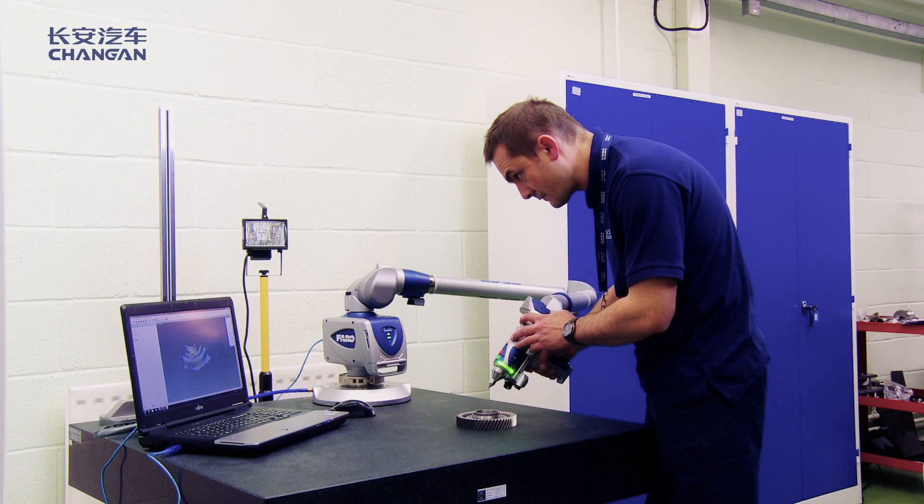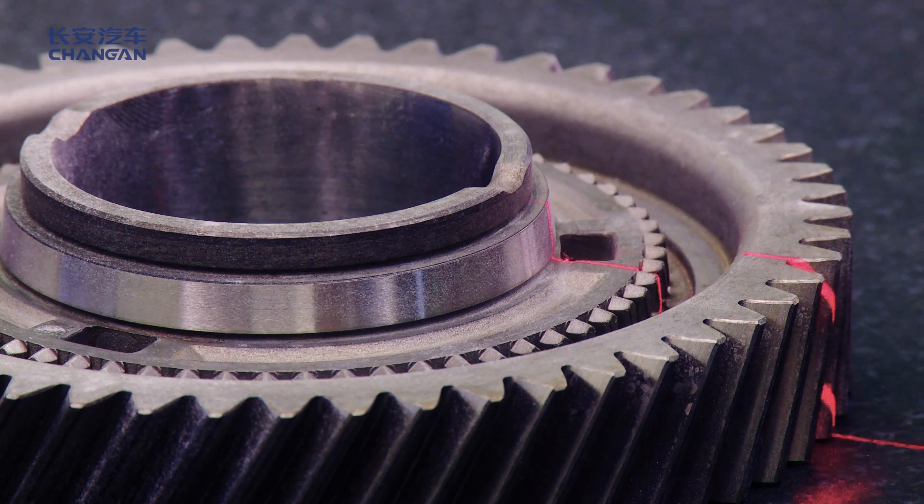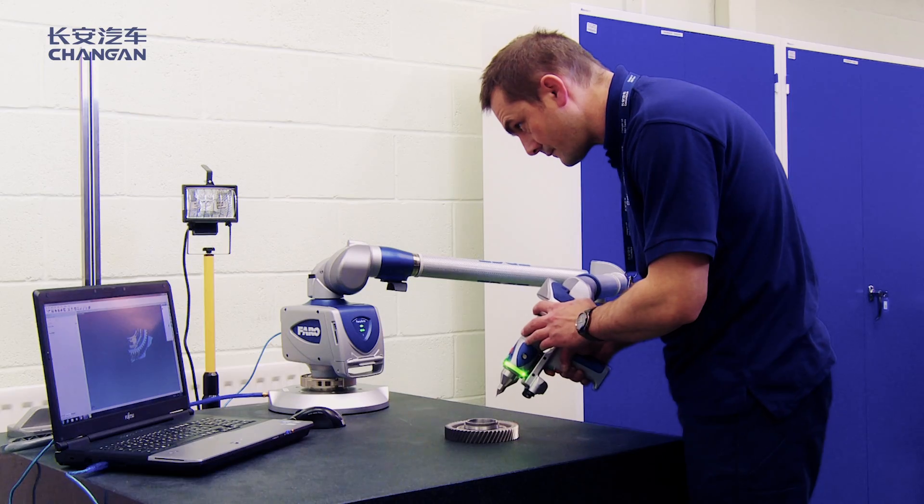We want to bring into the business best practices from European tools, techniques and methodologies that can enhance our overall capability in engineering powertrains.